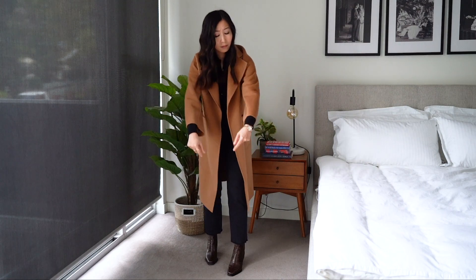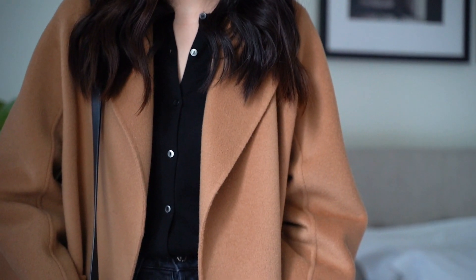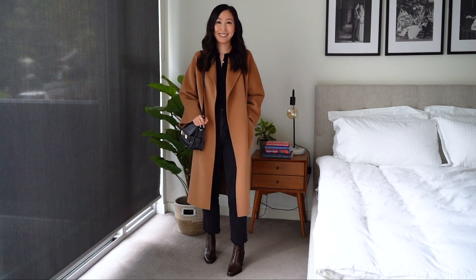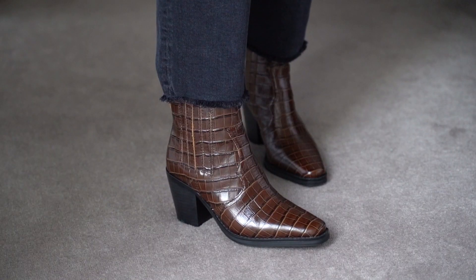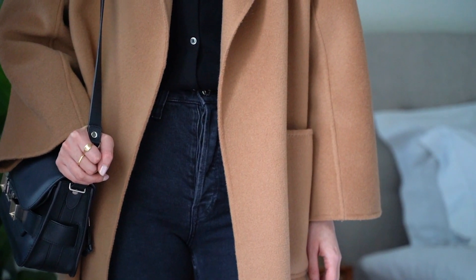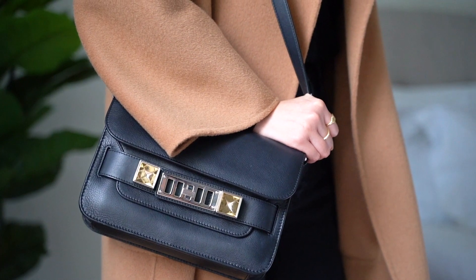I'm finishing this video with an all-black look because honestly who does not love an all-black look. It pairs perfectly with the coat because the camel color really makes a statement against the black. For shoes I have on the same pair of brown boots from the first outfit, and then popped on a leather bag with some hardware details to stand out against the black.